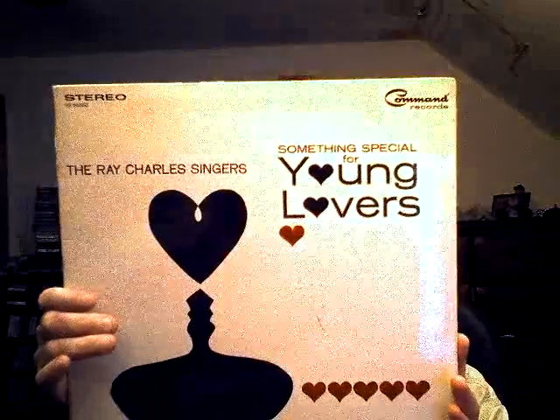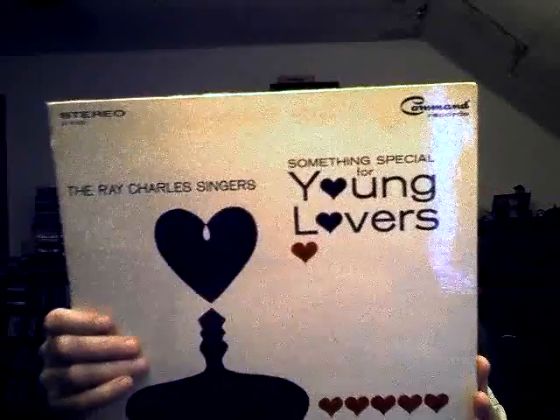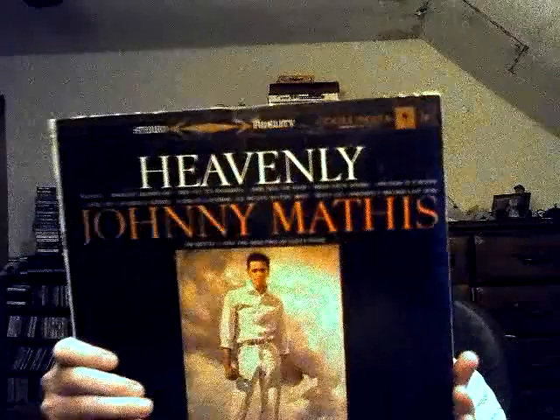Another one I think Chris Brzezinski would like — the first one I have by them: The Ray Charles Singers, 'Something Special for Young Lovers.' And another Johnny Mathis — 'Heavenly.'